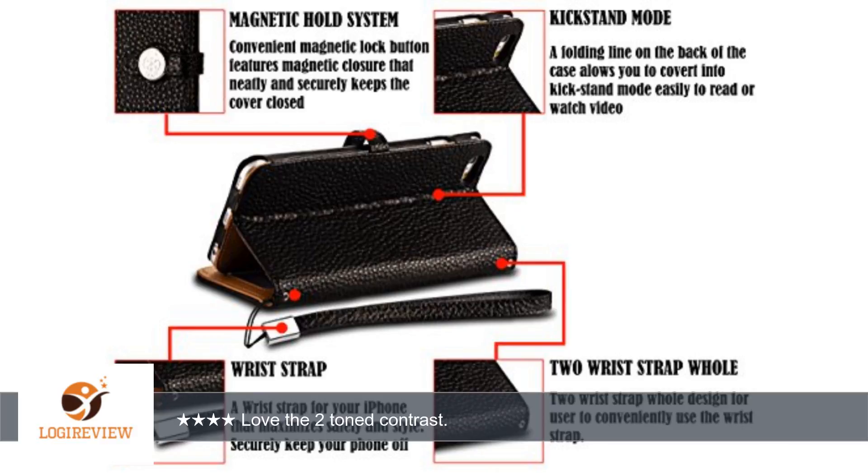There are pre-cut slots for the volume, camera, and for the charger to fit. You do not have to remove your phone from the case to charge your phone. Overall, nice iPhone 6 Plus case and wallet. I received this product at a discounted price for my honest, unbiased review.